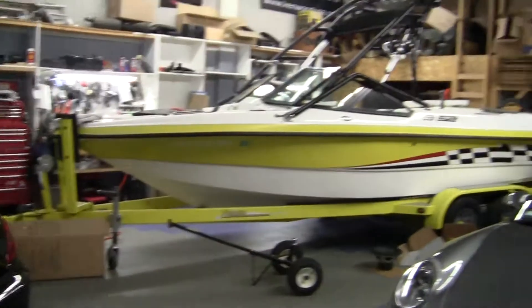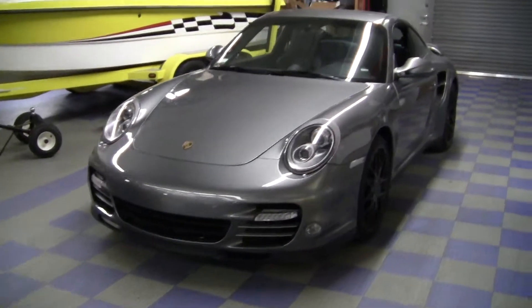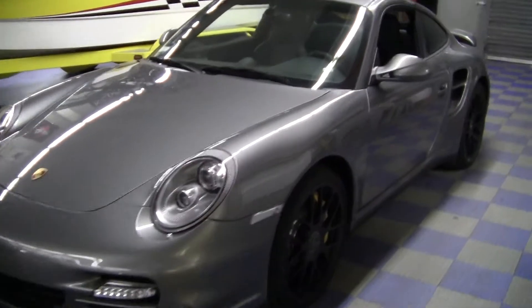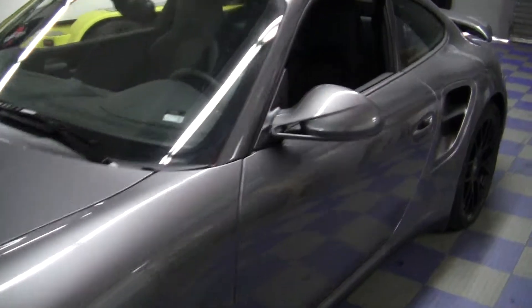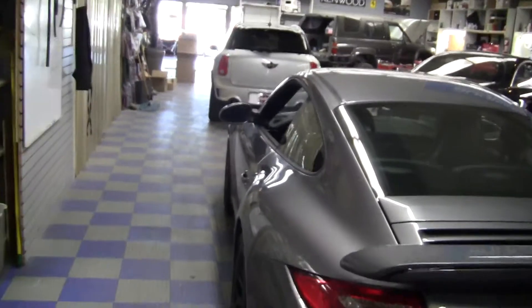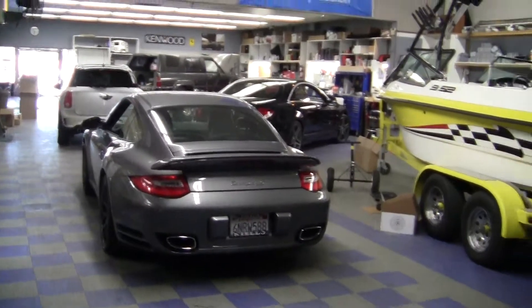We got a boat. We got this lovely beast — a brand new 97 twin turbo from the Porsche dealership, and a radar detector in for him. Gorgeous car. Looks like we'll be busy.